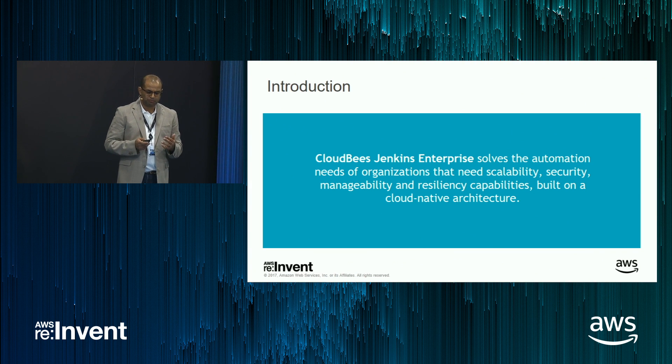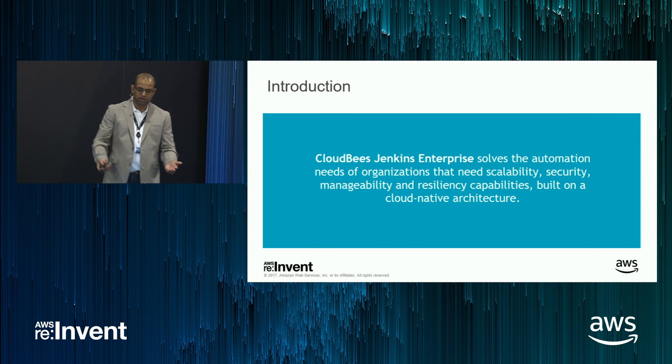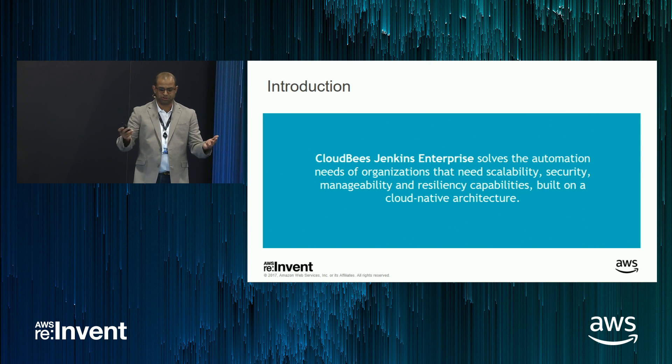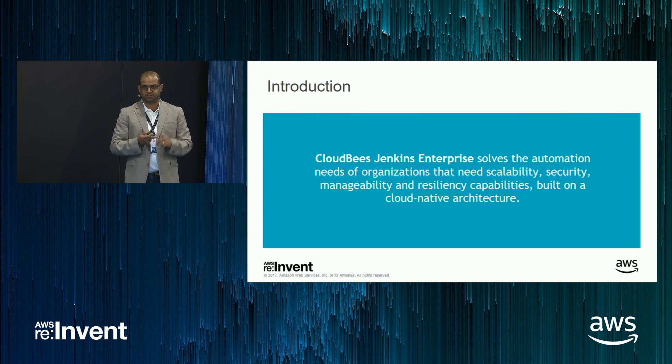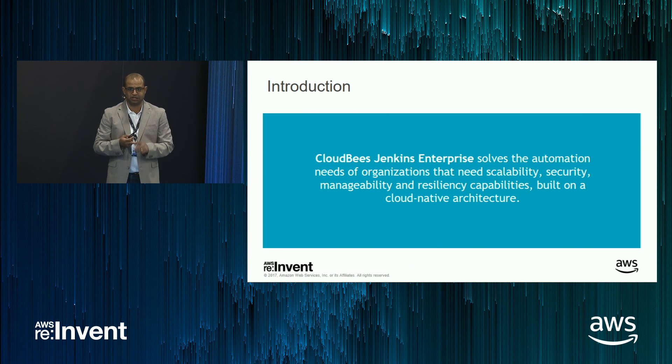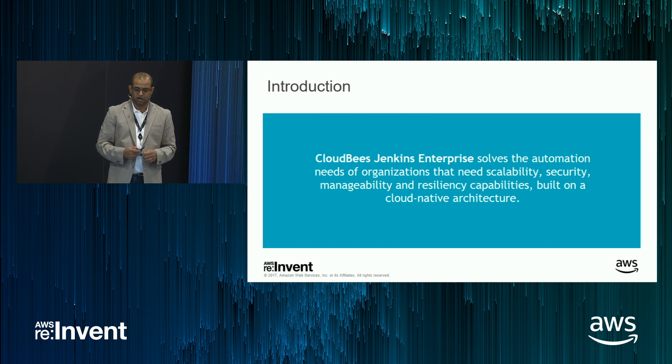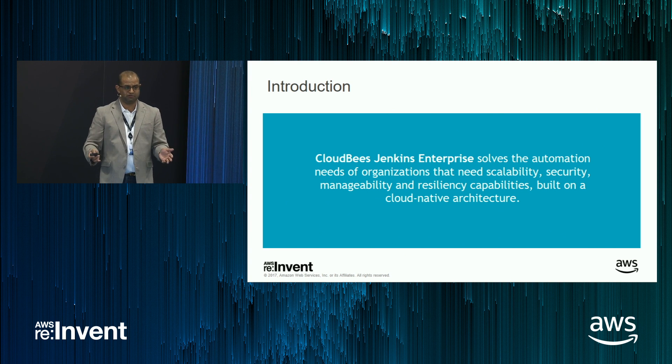So I'm going to talk about what CloudBees Jenkins Enterprise is. In a nutshell, CJE is an automation solution. It basically covers the scale, security, manageability, and resiliency needs of enterprises that want to run Jenkins — and all of that runs on a cloud-native architecture.